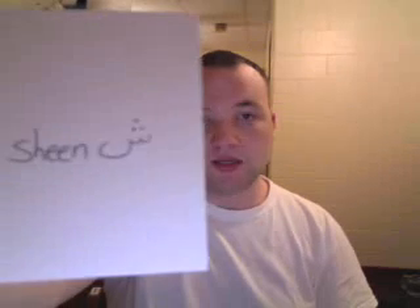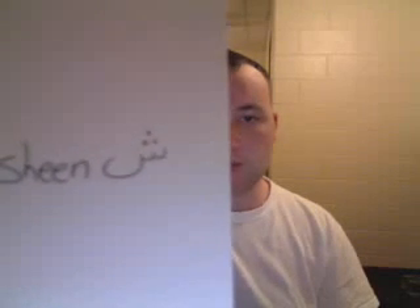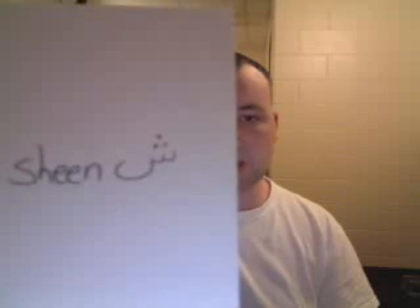This is Sheen. It looks just like a Seen, except it's got three dots on top. Sheen. It makes the 'sh' sound. We also have that in English, just not as one letter.